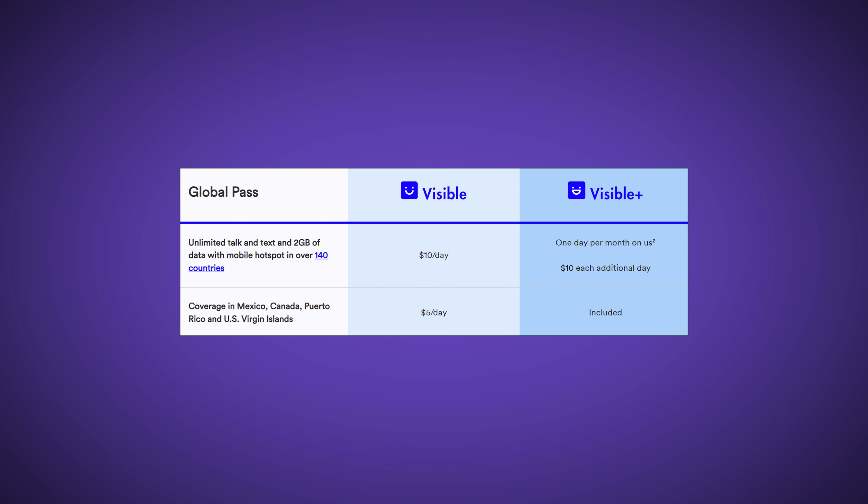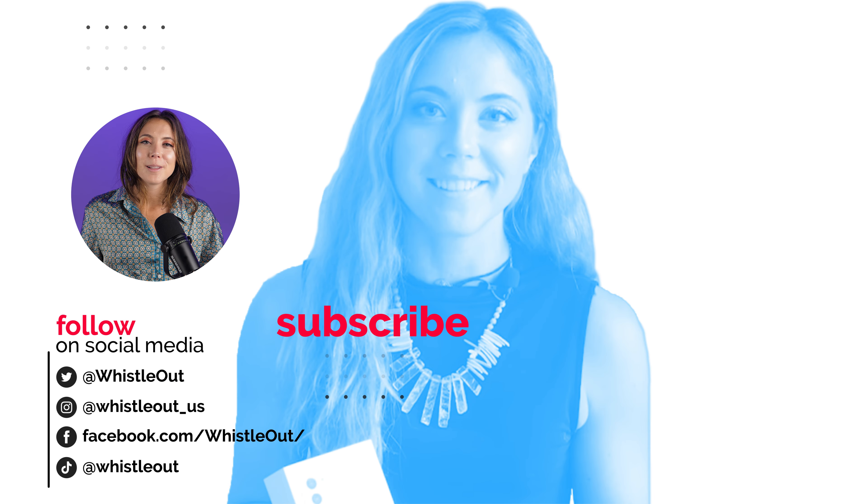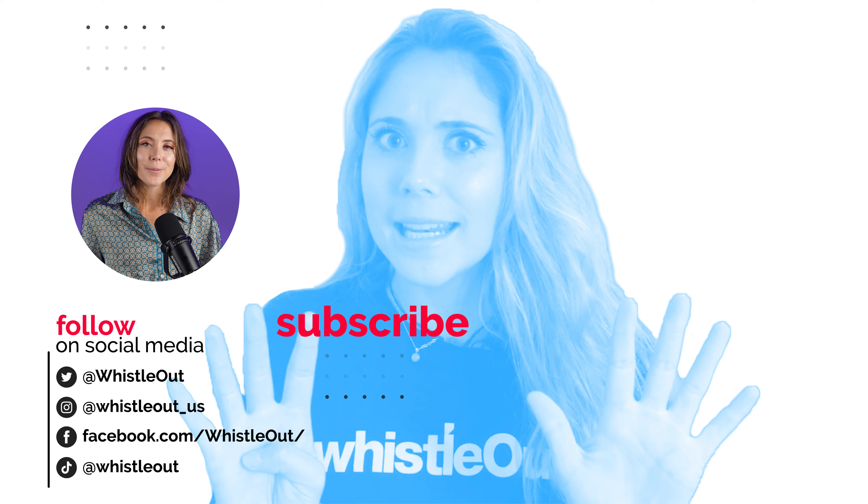Another aspect of Visible by Verizon that travelers will be interested in: you can buy $10 a day global access passes to over 140 countries, giving you full access to your phone. At $10 a day it can add up if you're traveling for multiple days, but it might be worth it for you. Thanks for watching — let me know what you think of these options in the comments below. I'm Sherry, your telecom expert with Whistle Out.